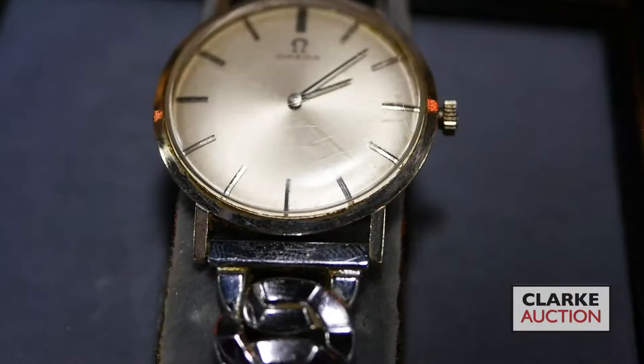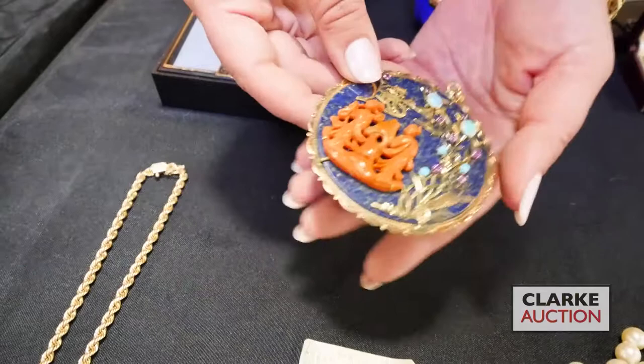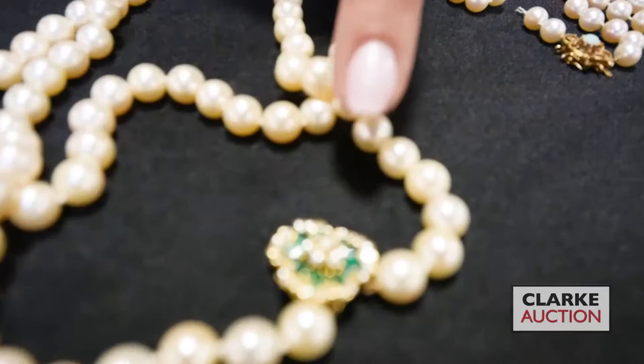An Omega wristwatch, 14 karat gold, out of a local large monastery. And this is an interesting 14 karat gold inlaid pendant — large, with a dragon on one side with pearl and ruby eyes, and here carved coral, opal, rubies, and turquoise. Really interesting — it comes with a little piece of paper that describes what's included. From our Philadelphia estate we have a double strand pearl necklace with 18 karat gold emerald and diamond closure.